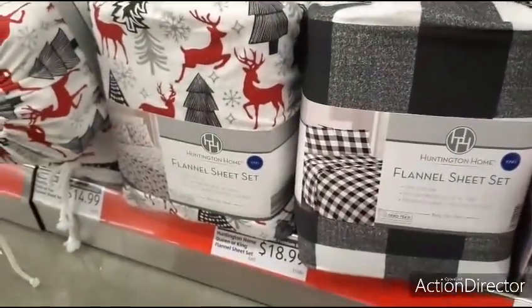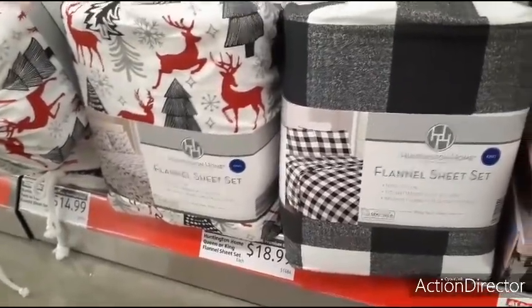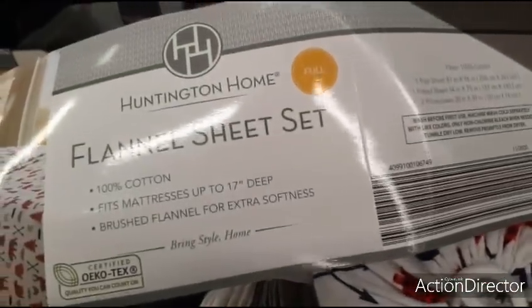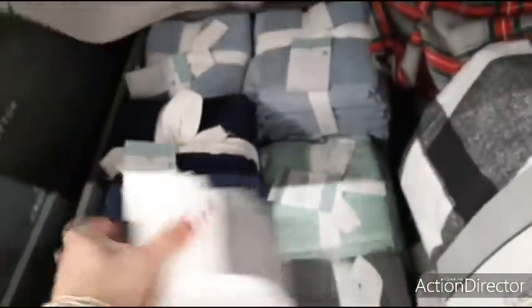Coming down here, they have the flannel honey and sheets. All king size for $14.99. Love the reindeer. This one fits up to 17 inches deep — that is awesome. Full size. And then these — wow — $3.99 for an eight-piece set. Look at the Tiffany Teal. That's an awesome deal. I thought $5.99 was good at Walmart; this is even better at $3.99.